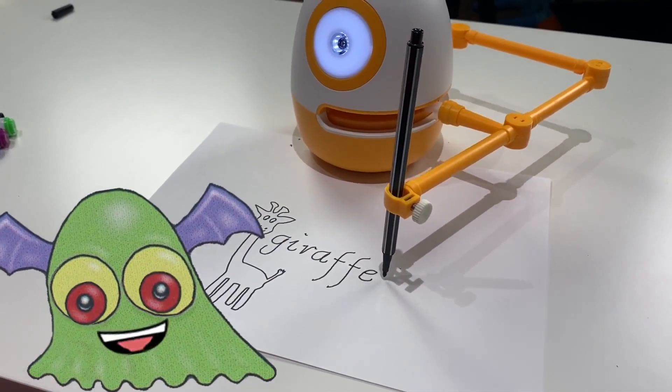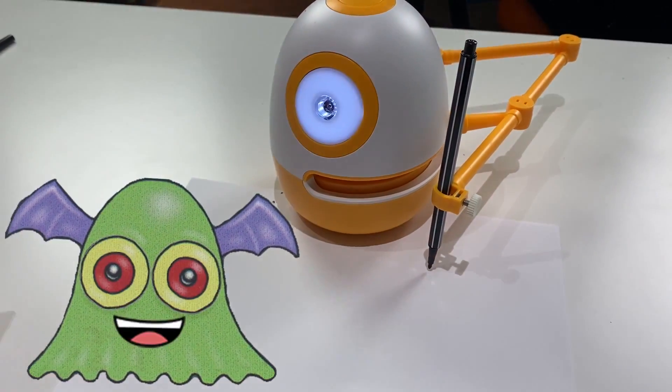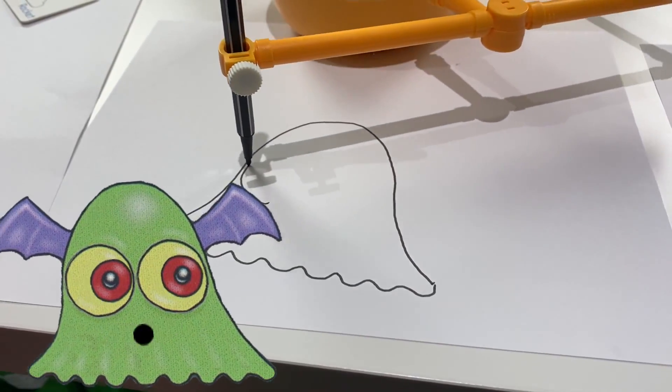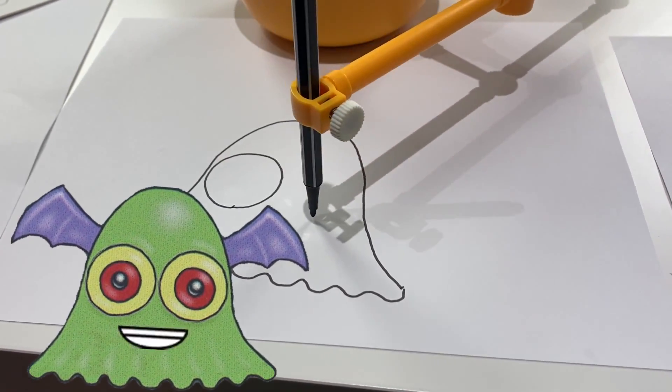All you have to do is pick up one of the many educational cards that come with Eggie and tap the card on Eggie. Then Eggie will start to draw. See? He's drawing me right now. Isn't that cool?